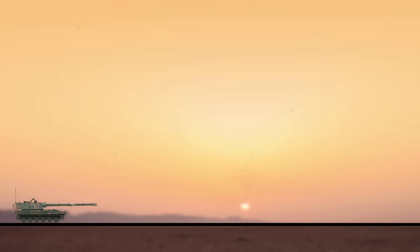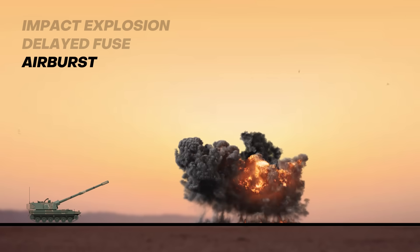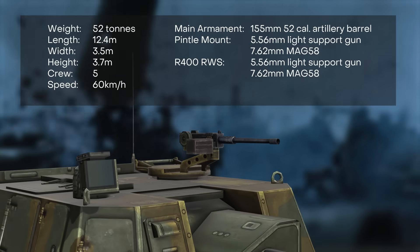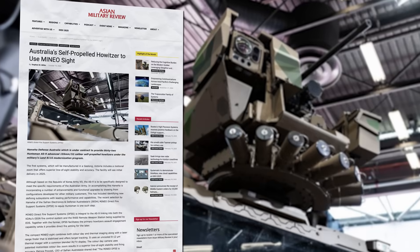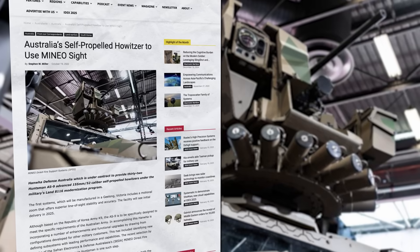The standard high explosive HE shells that the Huntsman can also fire offer three primary detonation modes: impact explosion for direct hits, delayed fuse to penetrate and destroy hardened targets, and air burst to maximise shrapnel spread over a wider area. This versatility allows the Huntsman to adapt to different battlefield scenarios with lethal efficiency. The Huntsman will use a modern fire control system supplied by Kongsberg Defence Australia, as well as an R400 remote weapon station supplied by EOS. The R400, as well as a pintle mount, can be equipped with 5.56mm or 7.62mm machine guns, or even a .50 cal machine gun or automatic 40mm grenade launcher for anti-infantry protection. Each Huntsman will also be equipped with a Minio direct fire support system, capable of linking into both the fire control system and the R400 station.